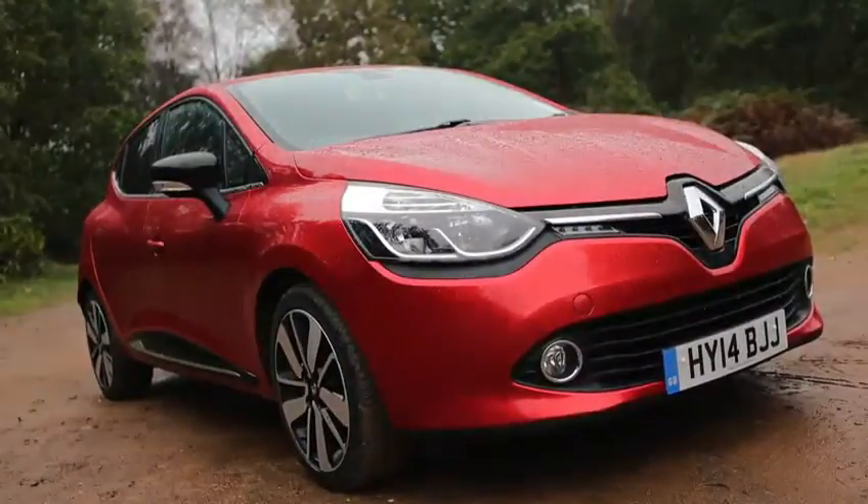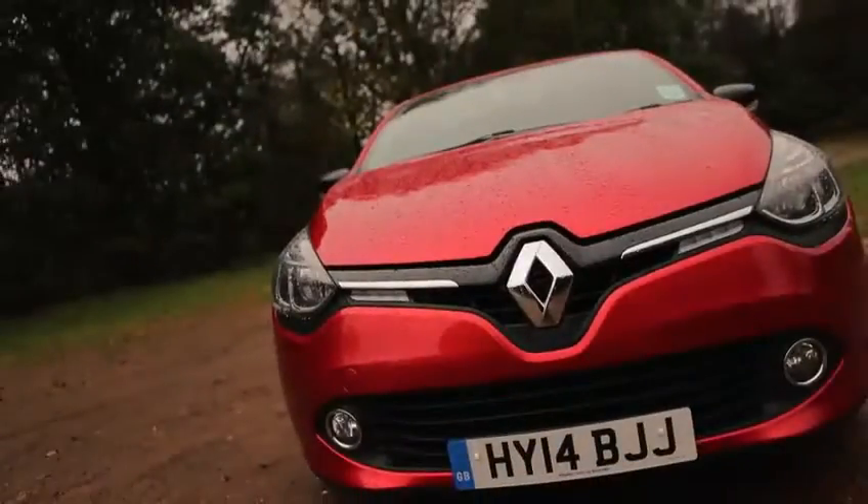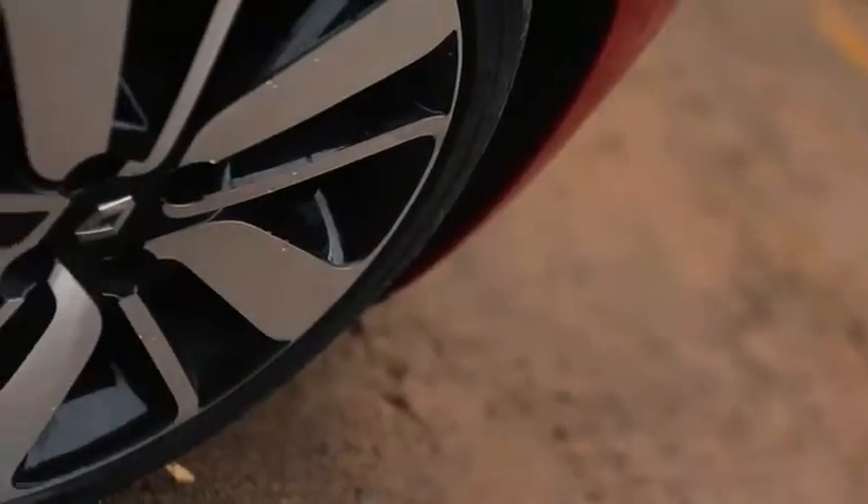Park it next to a Polo, or a Fiesta, or a Vauxhall Corsa, and the difference is obvious. It is, no arguments please, the best-looking small car around.